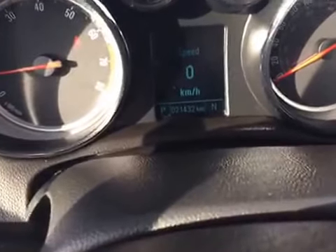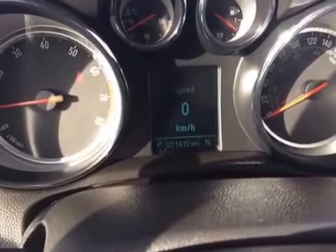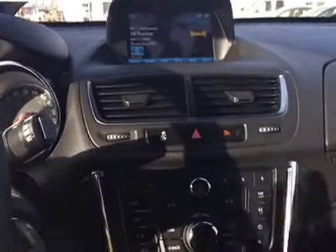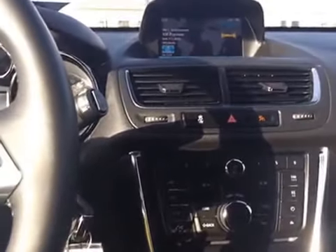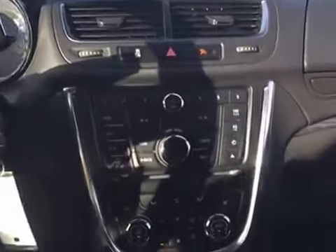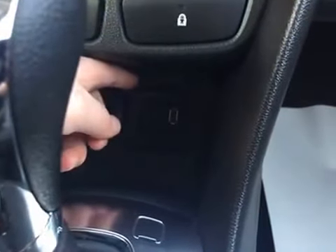This used unit has 21,432 kilometers on it right now. For your stereo system, you've got your AM/FM radio, your XM radio, your CD player, and auxiliary and USB connections. Those connections are actually just behind the gear shift in this little cubby here — one USB connection as well as an auxiliary cord.